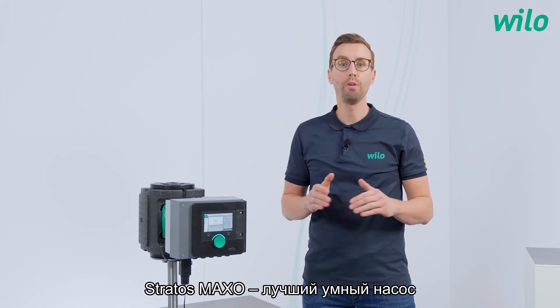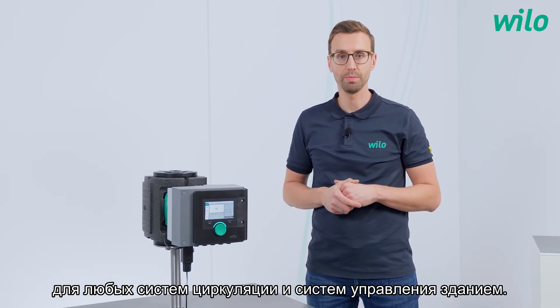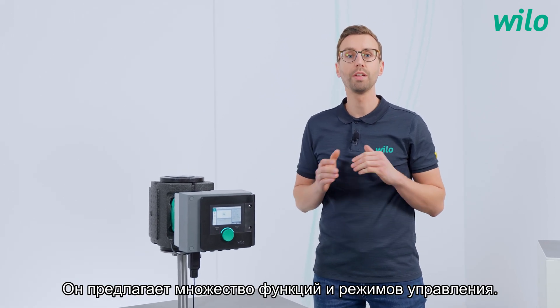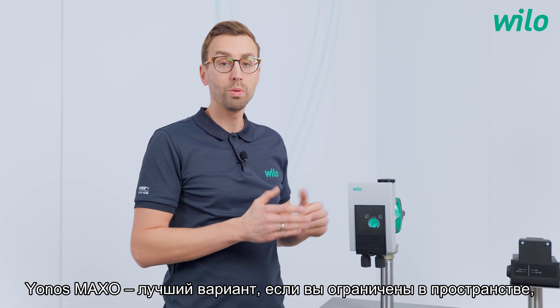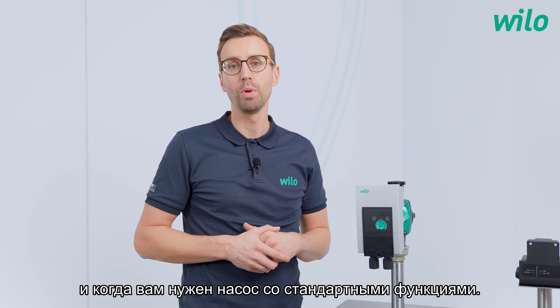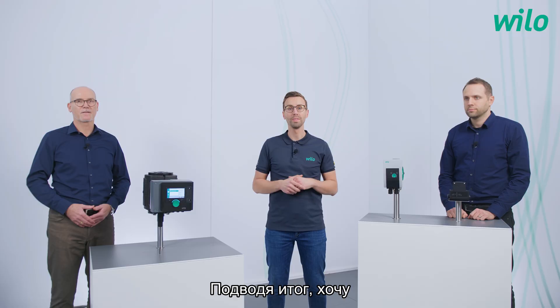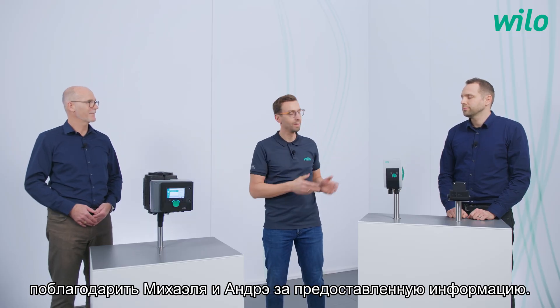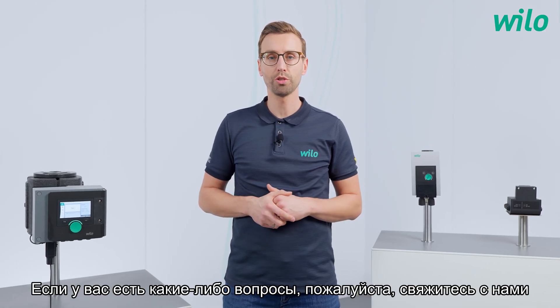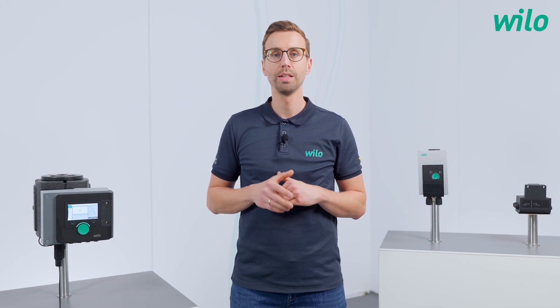The Stratos Maxo is the perfect smart pump for every HVAC application and for building management systems, offering a lot of functions and control modes. The Jonas Maxo is the perfect solution when space is limited and when you are looking for an easy and time-saving installation. Michael, André, thank you very much for all the information. Thanks for watching — if you have any questions, please contact us, or follow our YouTube channel and stay tuned for new videos. Take care and goodbye!